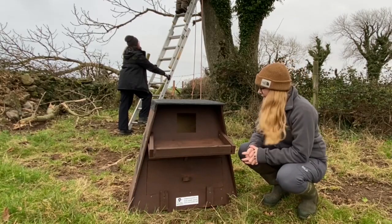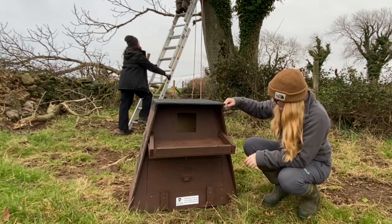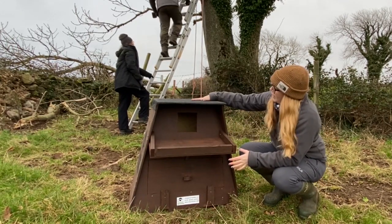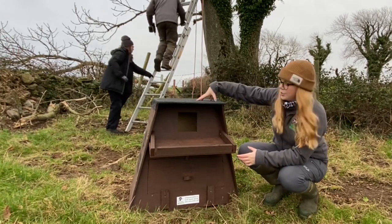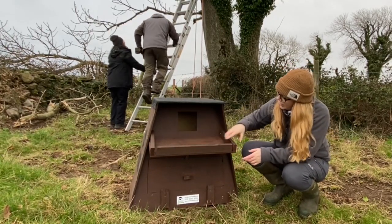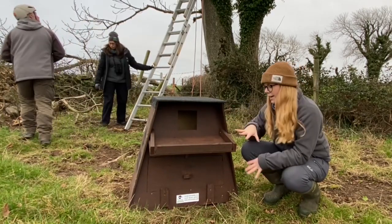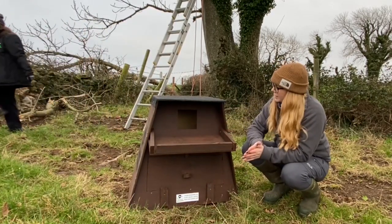This is a barn owl nesting box. You can see the sides are slightly angled so that water runs off it in the tree. It's got a flat top, which the birds sometimes like to sit and perch on. It also has a little shelf here where the young can come out, stretch their wings, and hang out before they practise flying.